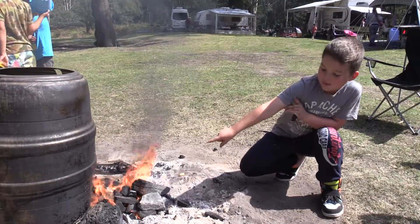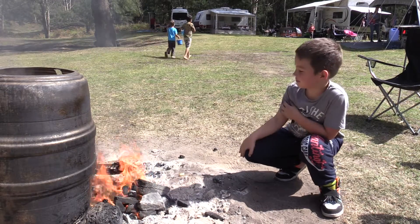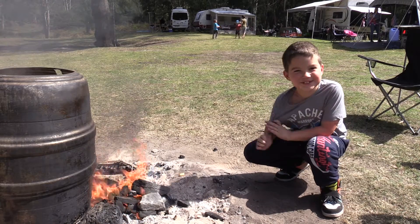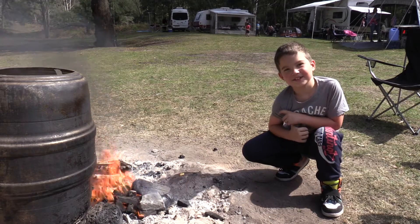Look at the shale burning — the oil's coming off, and look at that black smoke! This has been Jordy from Make Science Fun. Thanks for joining us today. Make sure you hit the big subscribe button and smash it.